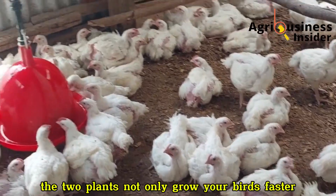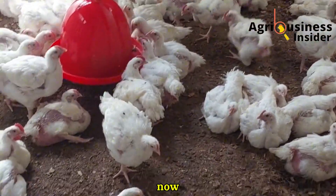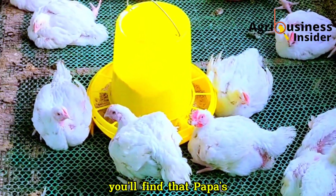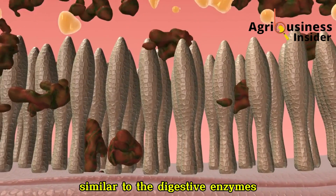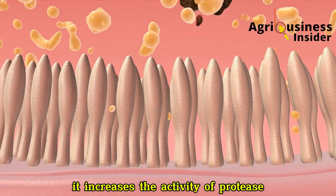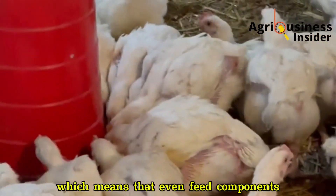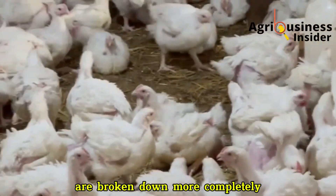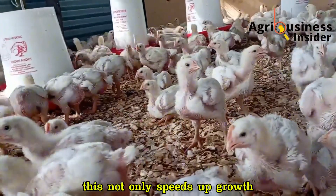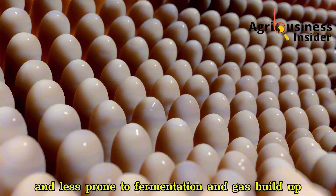That's the unseen magic of organic synergy — the two plants not only grow your birds faster, but also make them tougher and more efficient. Pawpaw's papain enzyme has a mode of action similar to the digestive enzymes your birds naturally produce. It increases the activity of protease and amylase in the gut, meaning that even feed components that are normally tough to digest — like crude protein and starch — are broken down more completely. This not only speeds up growth but also keeps the gut cleaner and less prone to fermentation and gas buildup.